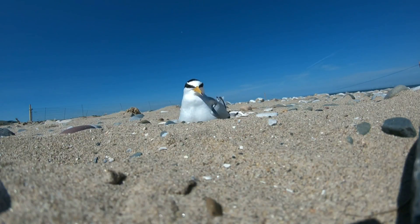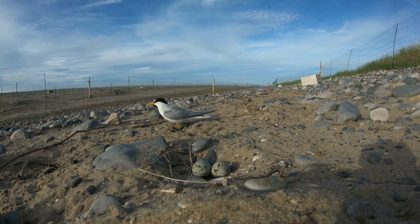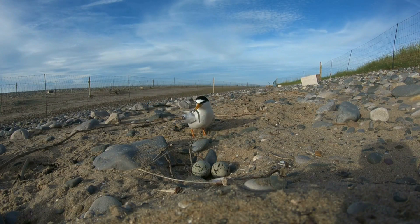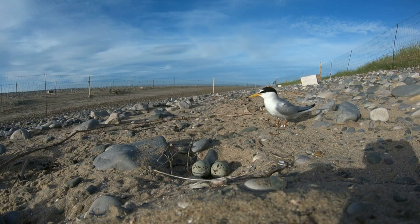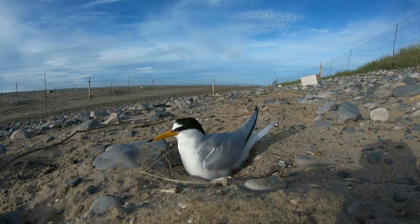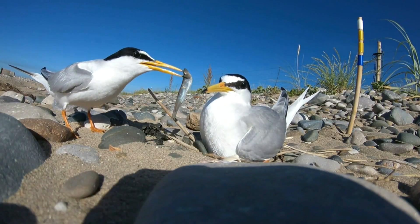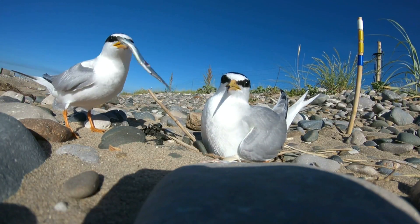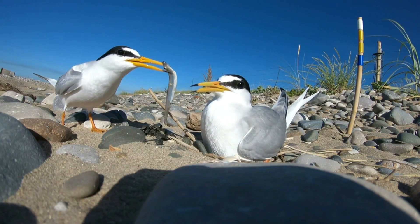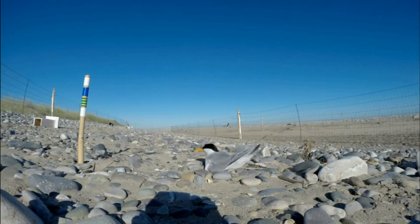Once they've chosen their mate, the pair will begin nesting. The female, typically, will lay one to three eggs and begin incubating. The male will bring fish to the female often, but he'll also take his turn in incubating the eggs on occasion. The little terns must sit patiently, protecting their nest for 21 days, until the chicks are ready to hatch.